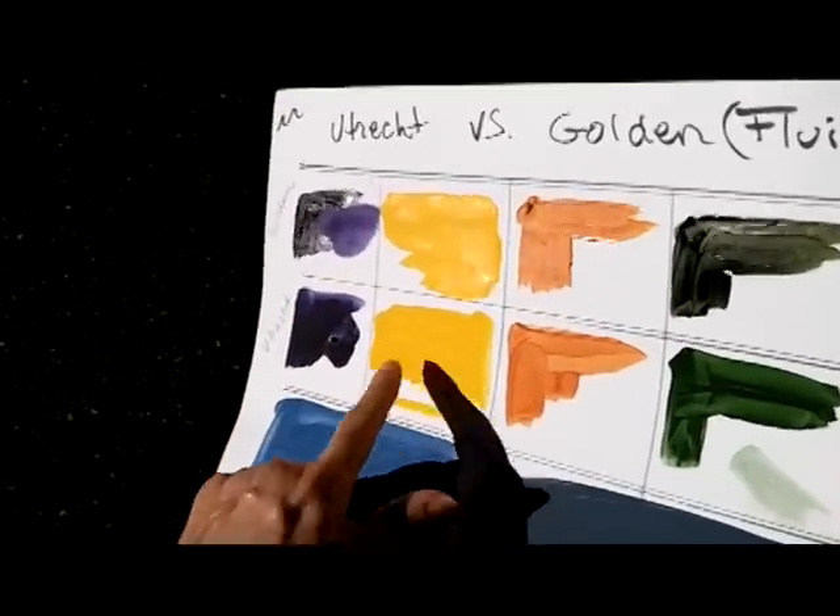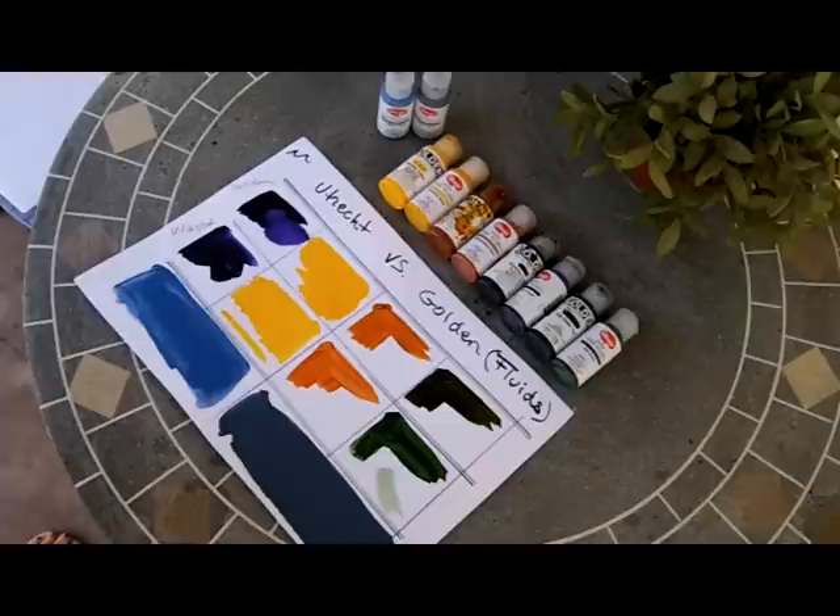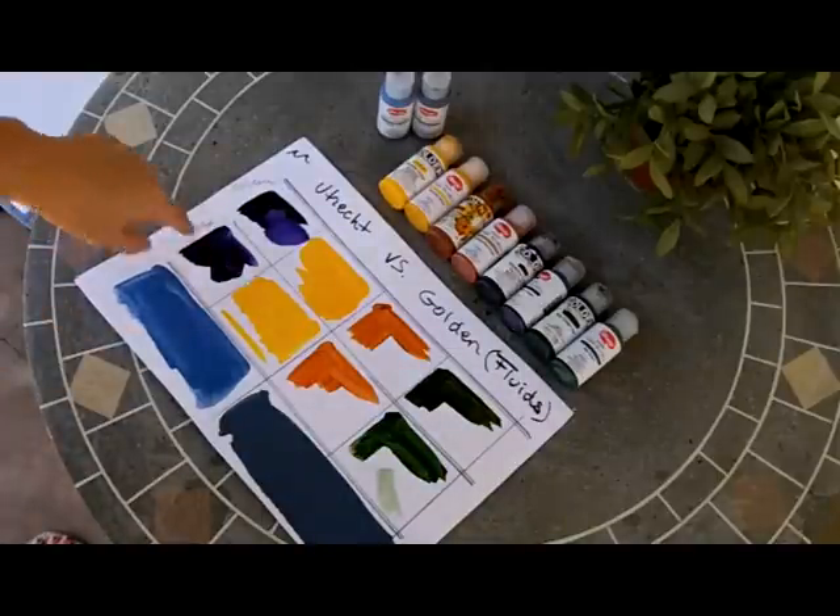They have the same feel as a craft paint. Color matching is off — they're not identical. The quinacridone gold is a different color. The sap green, at least in this series — I just purchased a few of them — it's not even the same green at all. The purple is fairly close; that one looks very close to me. But they are different colors, and they have a different quality — the Utrecht is chalkier.